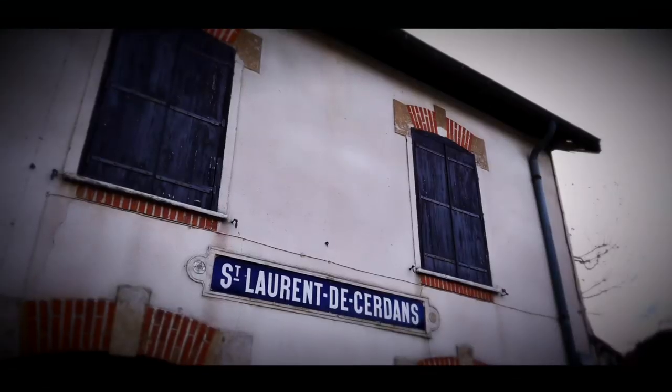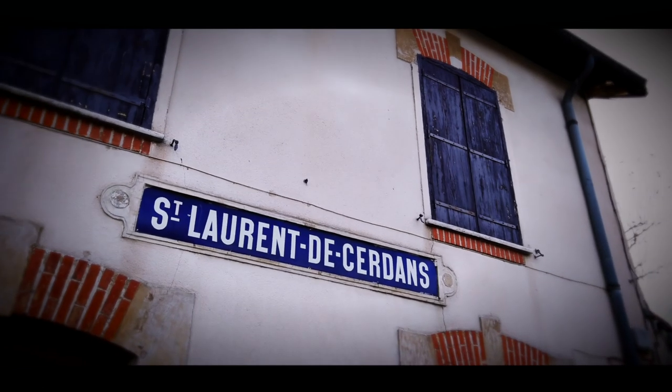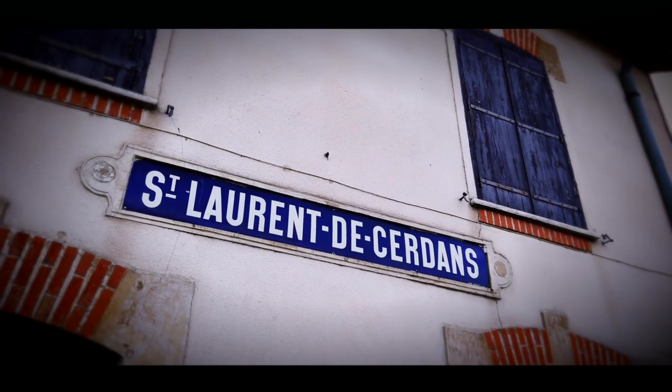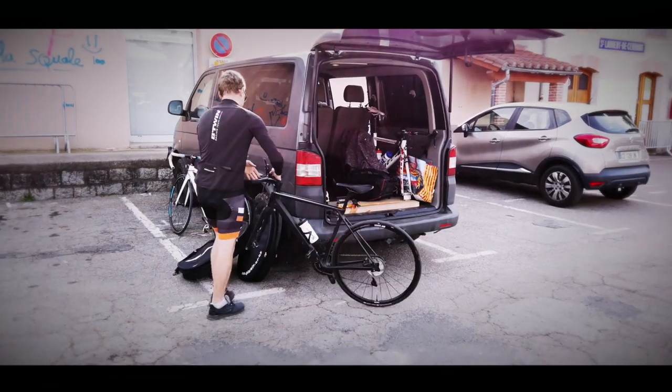As Chris said, today's ride is going to be a bit of a climb, so we've driven about five kilometres up the road to a place called Saint Laurent de Cerdin where we'll unload the bikes from the van and start riding.